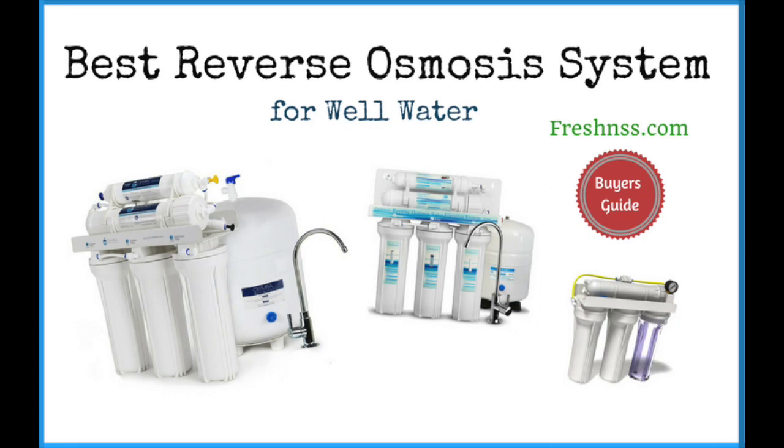We've researched and sifted through to find four top rated RO systems for well water, as well as the worst one to avoid. And now for thefreshness.com reviews of the four best reverse osmosis systems for well water, plus the worst one to avoid.